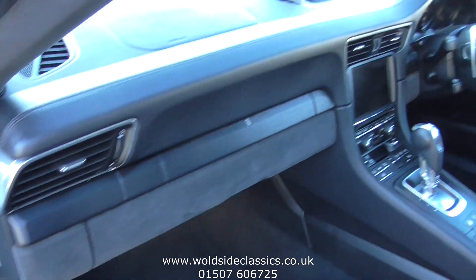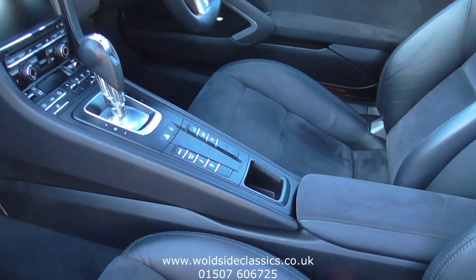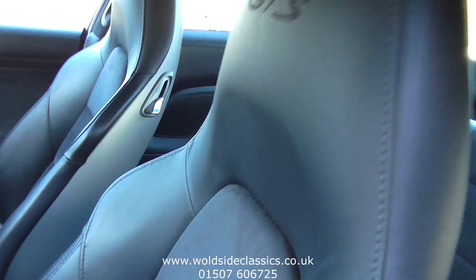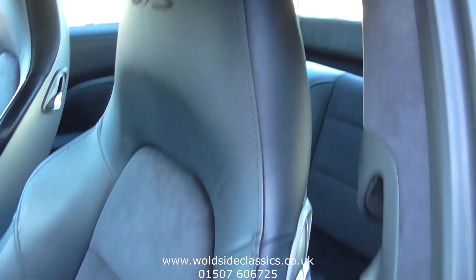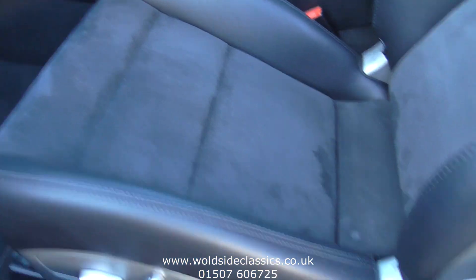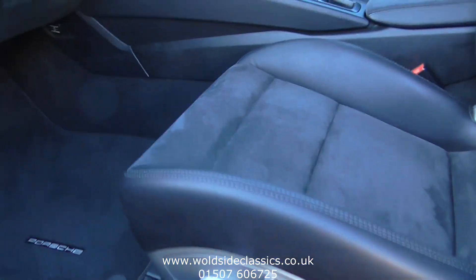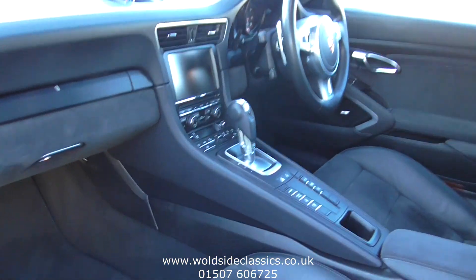You'll see the Alcantara seat trim with the black leather, GTS embroidered headrests, and the sports seats. Electric seats to driver and passenger, and the car has the floor mats which you'll have briefly seen.